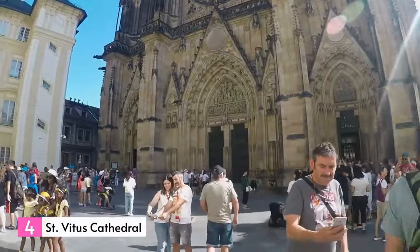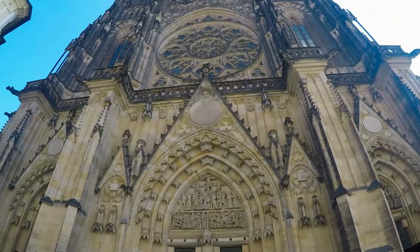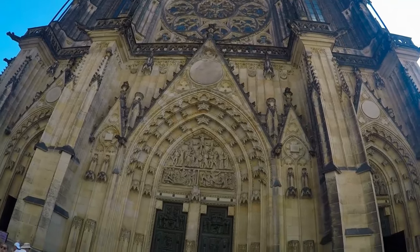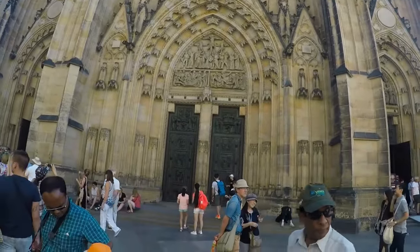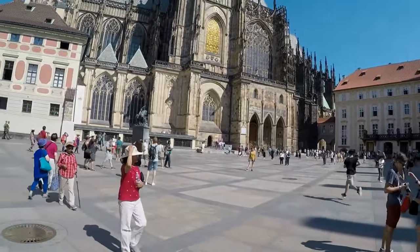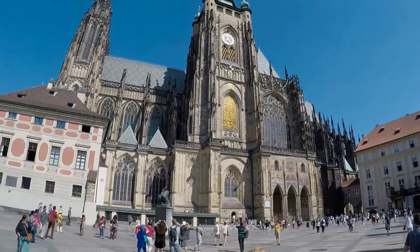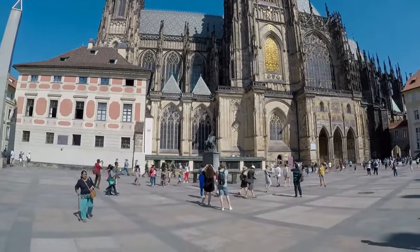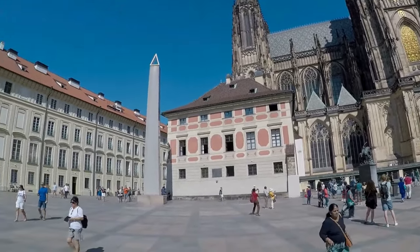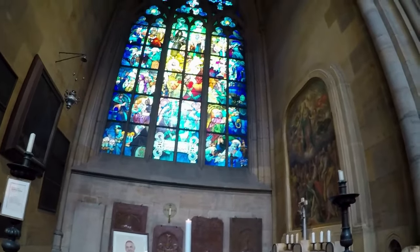Number 4: St. Vitus Cathedral. Located within the grounds of Prague Castle, St. Vitus Cathedral is the largest and most significant Christian church in the Czech Republic. It serves as the seat of the Archbishop of Prague and houses the tombs of several saints and three Bohemian kings. Originally built on the site of a Romanesque rotunda constructed in 925 AD, construction of the cathedral began in 1344 and spanned over 525 years. As a result, it features a blend of neo-Gothic and 14th-century Gothic architectural styles with influences from Baroque and Renaissance periods.